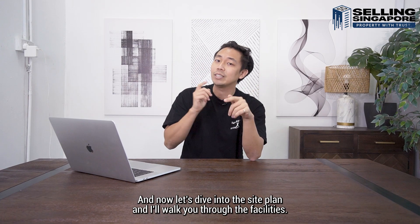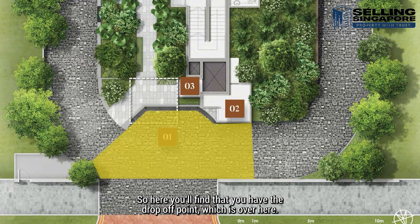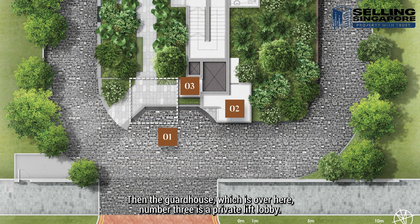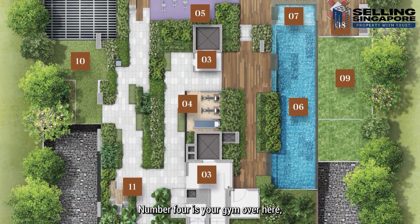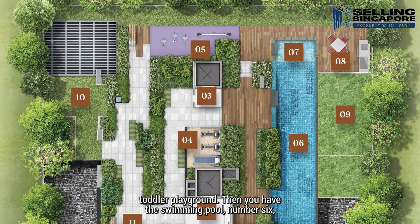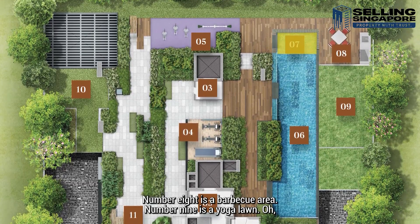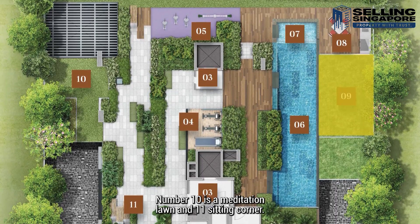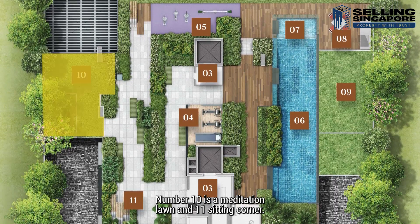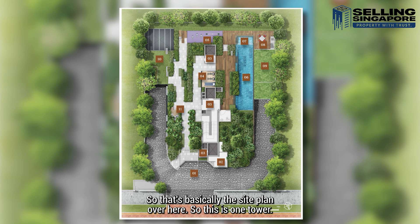Let's dive into the site plan. You have the drop-off point, then the guard house. Number 3 is a private lift lobby. Number 4 is the gym. There's a toddler playground, then the swimming pool — number 6 is a lapping pool, number 7 is a kids pool. Number 8 is a barbecue area. Number 9 is a yoga lawn — very nice. Number 10 is a meditation lawn. And number 11 is a sitting corner.